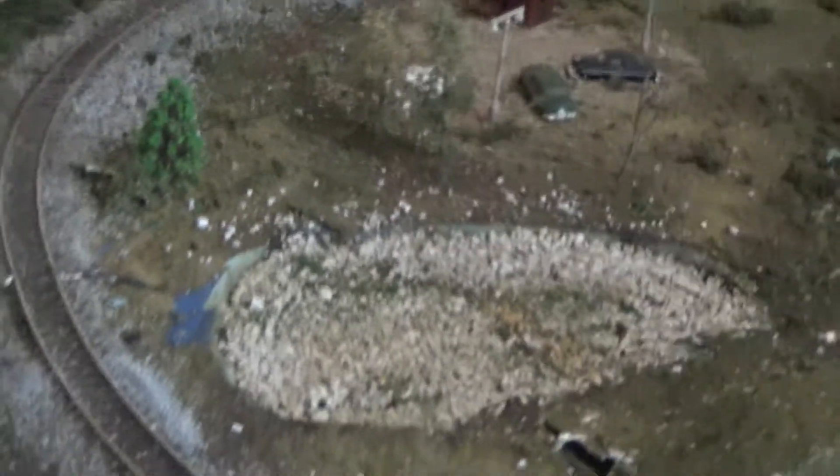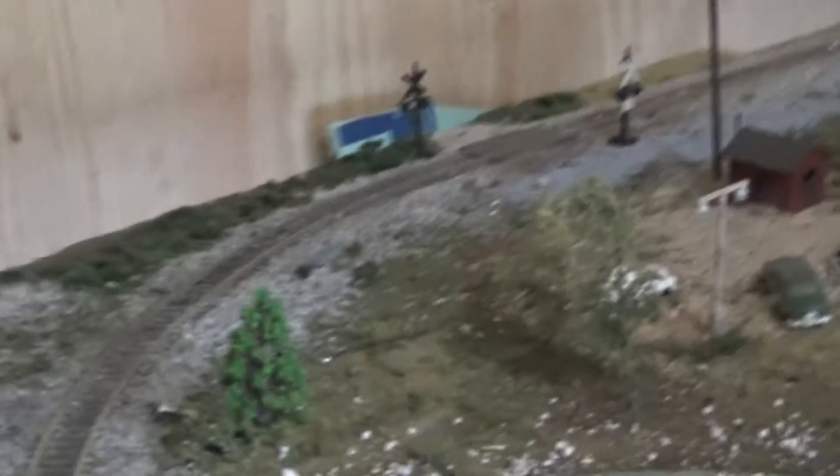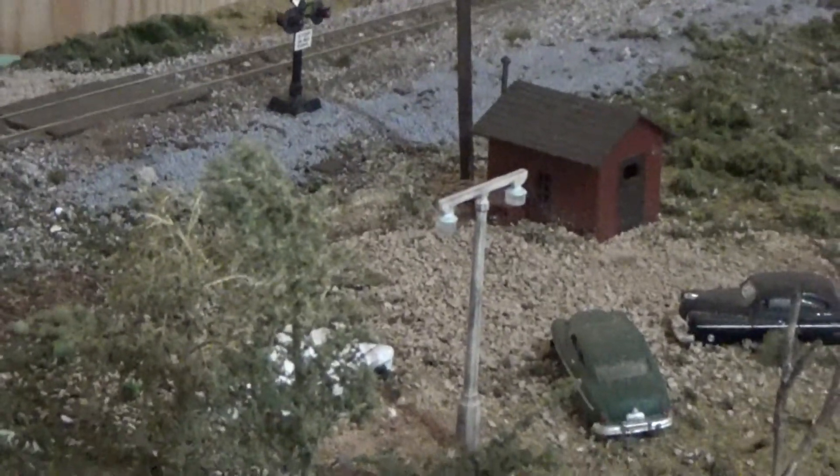Another thing — I repainted this coal mine here a little bit darker and weathered the top a little more, so that's pretty cool. Also, over here I added algae to the pond, and over here I'm working on a sign for the used auto lot.